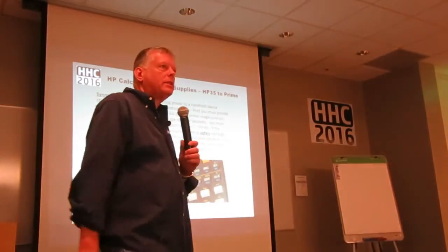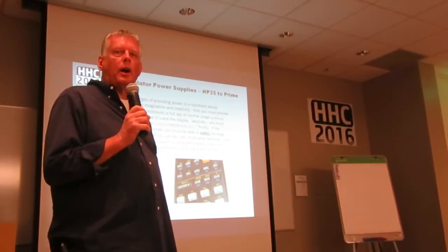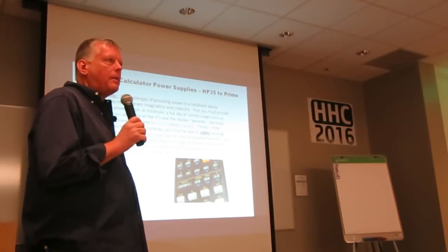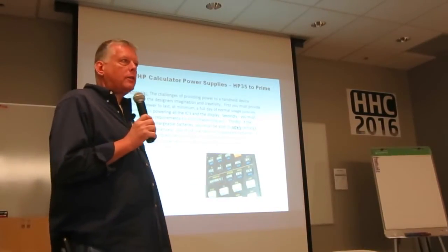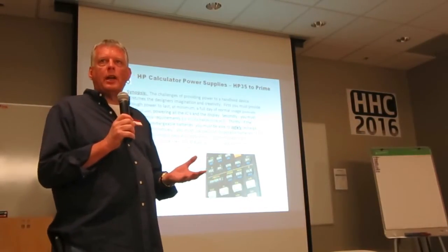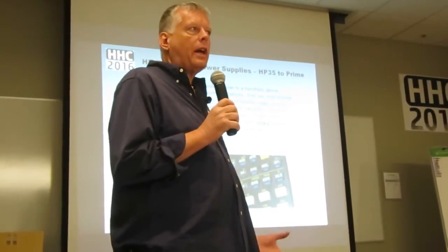So, challenges. This is a discussion about power supplies that supply our calculators from the HP 35 up to the Prime. What are the things that designers have to consider? One thing is longevity — you want the thing to last at least a day, hopefully months, off whatever power source you're using. The second thing is compliance: FCC, CE, EMI, RFI rules. Those are things a designer has to consider when designing power supplies for a product.